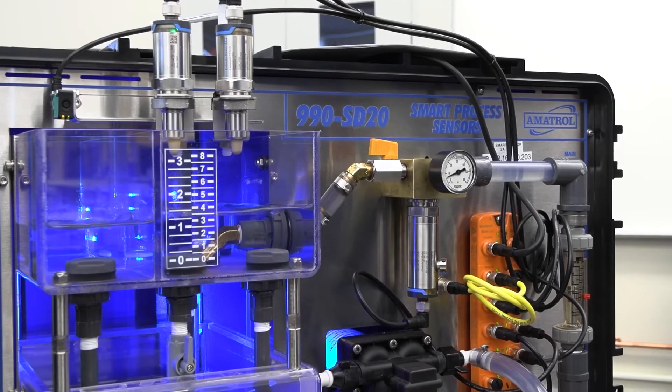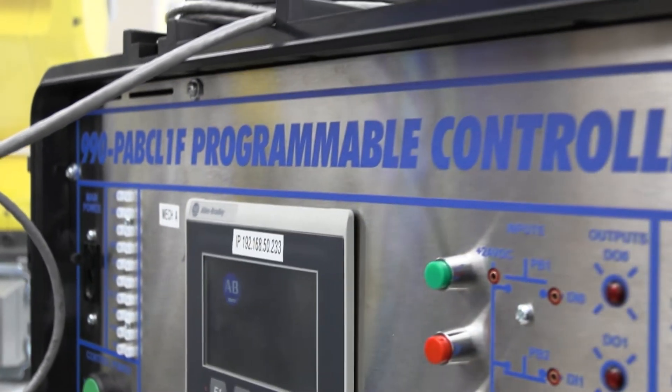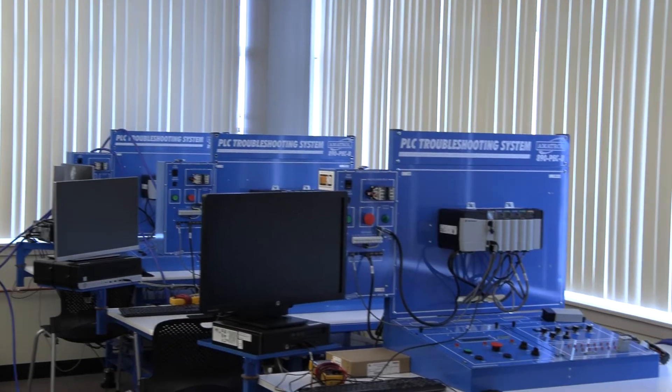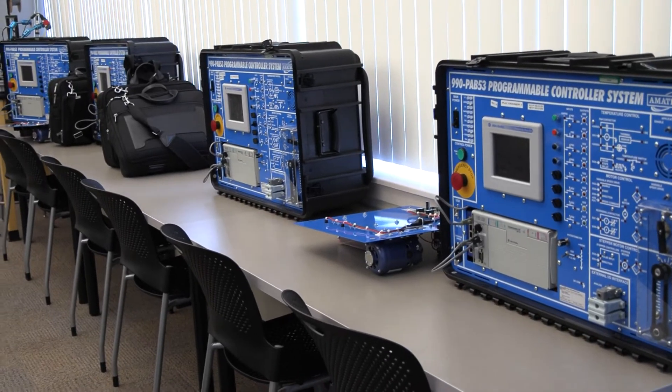This technology is used in every industry. The programmable logic controllers that we teach are the same whether you go into an oil and fuel type job or a manufacturing plant, regardless of the type of industry you go into.